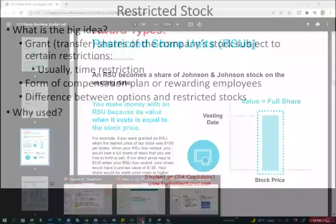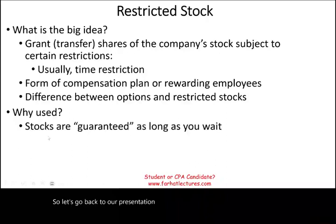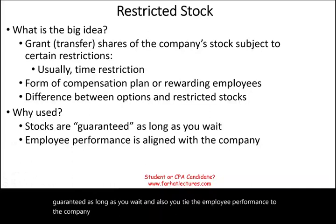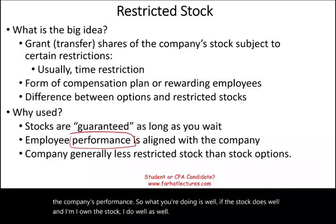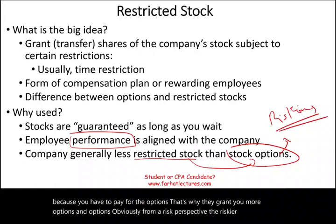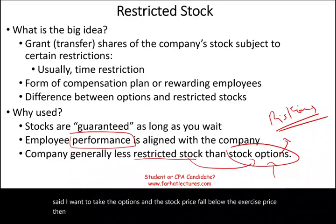So why are restricted stocks used? They are popular because as long as you wait, you are guaranteed the stock. Also, you tie the employee's performance to the company's performance — if the stock does well and I own the stock, I do well as well. Companies generally grant fewer restricted stock units than options because you have to pay for the options, which is why they grant more options. Options are riskier — if the stock price falls below the exercise price, your options are worthless. Versus restricted stock, even if the price is $2, you still got $2.